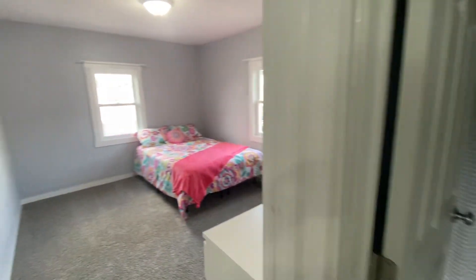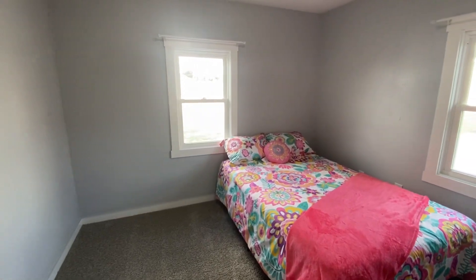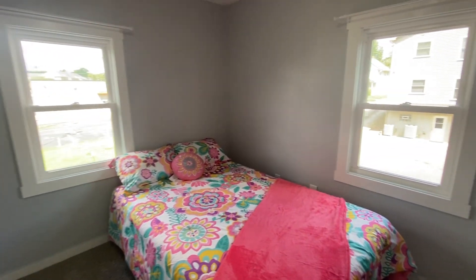We're going to make a turn and go into the second of the two bedrooms. You also have a full-size bed, a large closet, and a dresser.